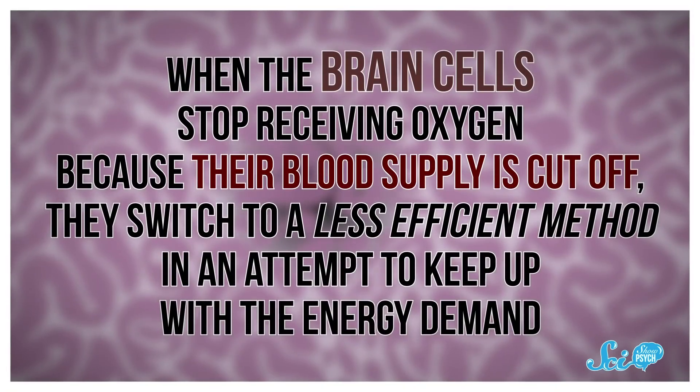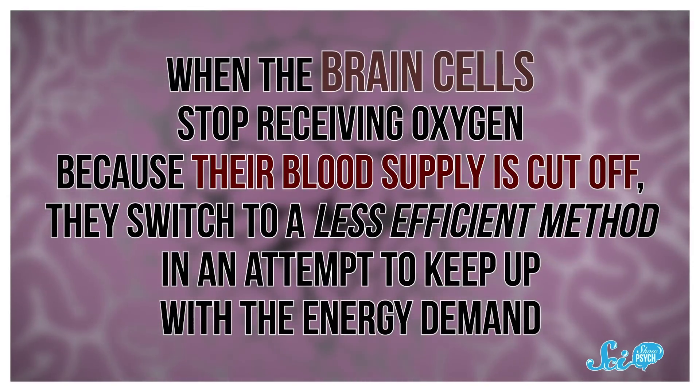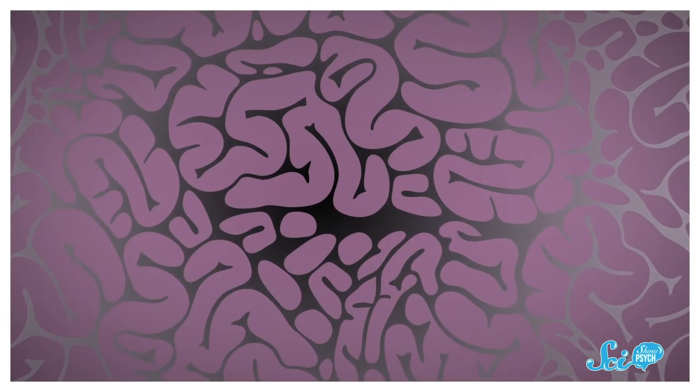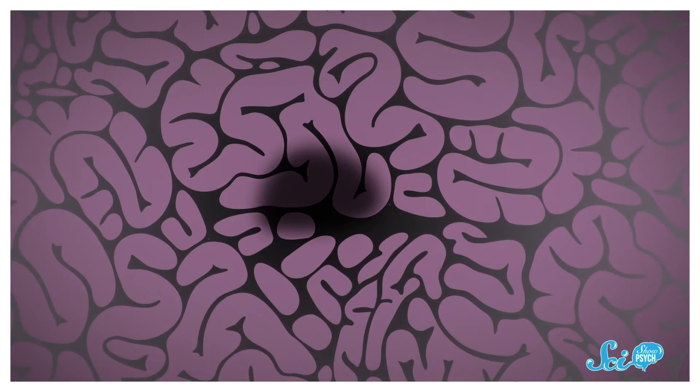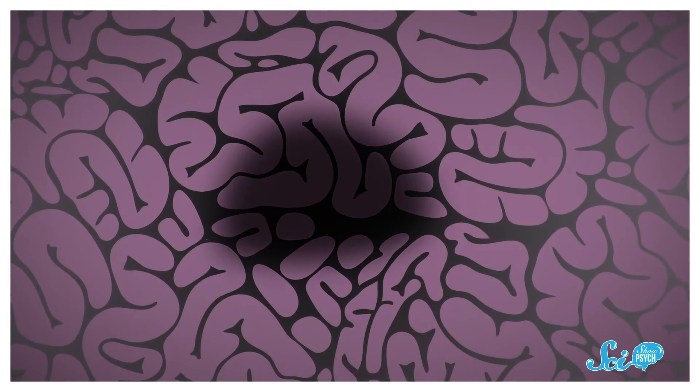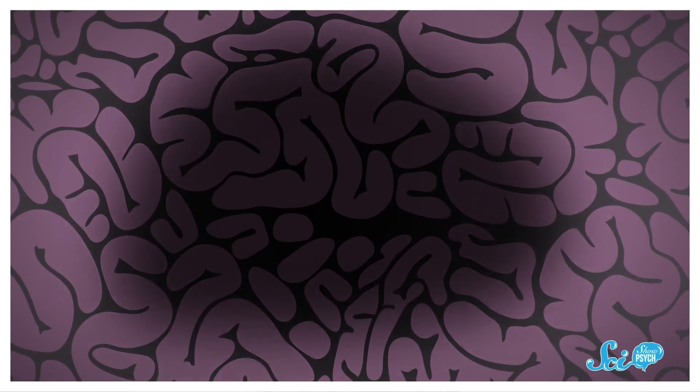Your brain cells, like pretty much all the cells in your body, prefer to make their energy-shuttling molecules with a process that requires oxygen. When they stop receiving oxygen because their blood supply is cut off, they switch to a less efficient method in an attempt to keep up with the energy demand. Soon, though, there's just not enough energy to go around, and everything starts to fall apart — before you know it, the cell is dead. The longer the tissue lacks oxygen, the more cells will die and the larger the damaged area becomes. But if you lower the cells' energy needs, they can last longer before they crash.